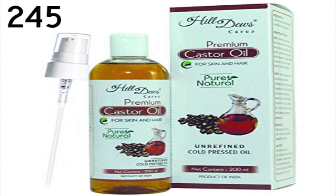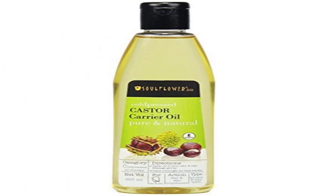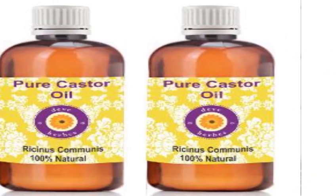The fourth brand is Girnar G Drops cold-pressed castor oil at 120 rupees. The fifth is Soul Flower cold-pressed pure natural castor oil at 350 rupees. The sixth is Dewe Herbs pure castor oil at 300 rupees. These were the top castor oil brands — all are best quality brands and you can use any of them.